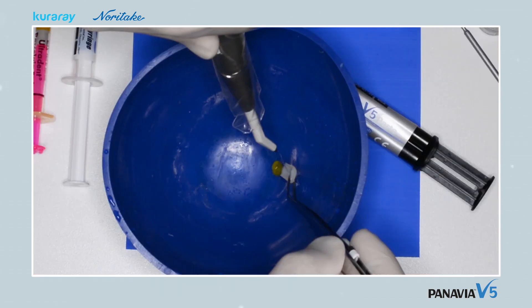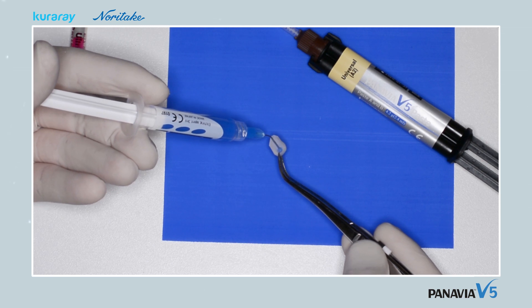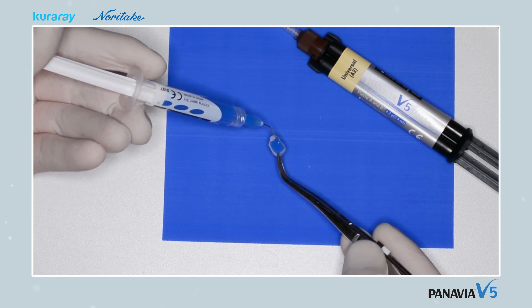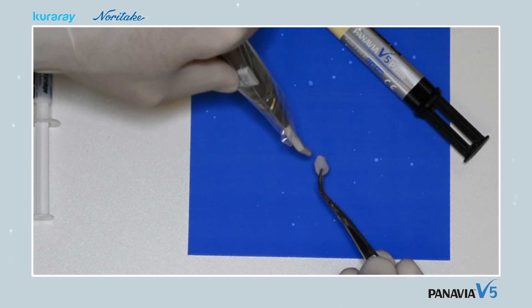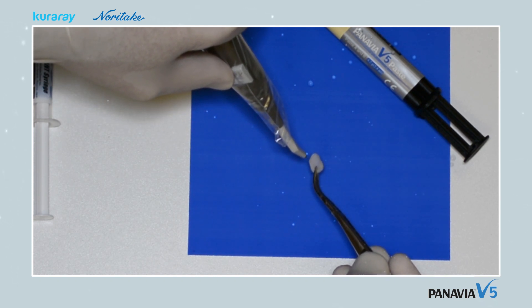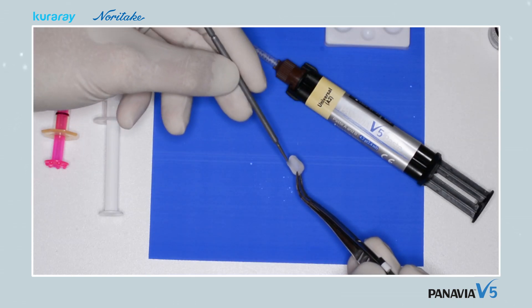The facing is then etched with fluoric acid followed by extensive rinsing. To remove etching residuals, the restoration is further etched using phosphoric acid, after which it is once more rinsed clean and blown dry. The etched inside of the facing is evenly dull. Ceramic Primer Plus is then applied and gently blown dry.